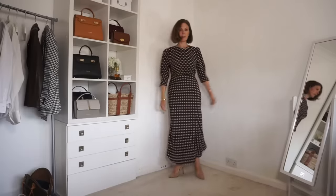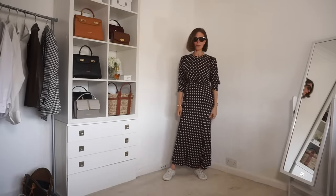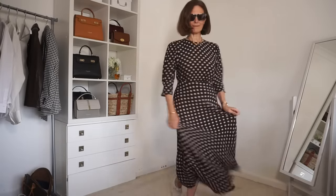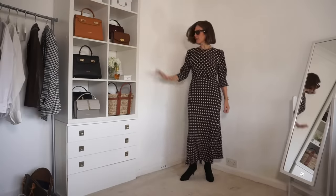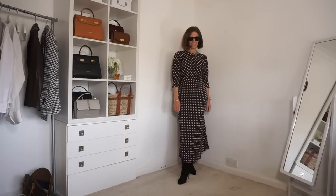I've started off with heels but I've also tried it with trainers. The dress comes in three different lengths — I'm wearing the regular length which works better with heels, but I think the shorter length would be better for trainers. The dress suits a pair of boots really well too. These are ankle boots but you can't tell because of the length of the dress and they're black. I'd actually rather wear brown but I don't have any, but they give a really good idea of how boots could look with the dress.